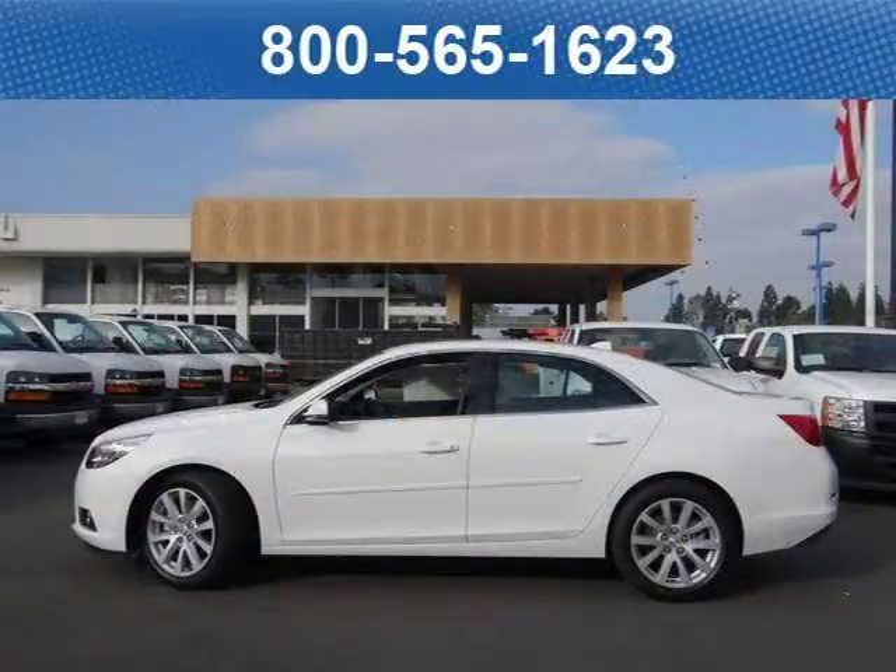This sedan has a beautiful summit white exterior paint color which is complemented by a jet black leather-appointed interior color.